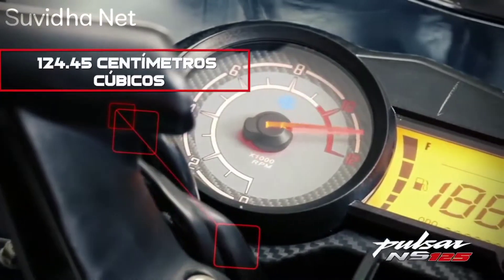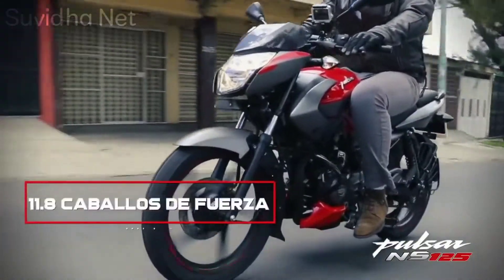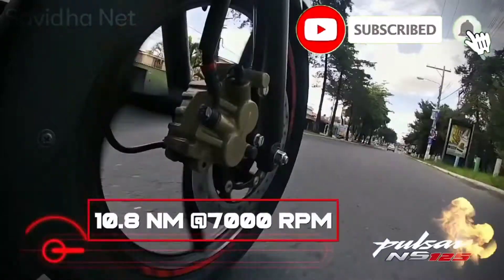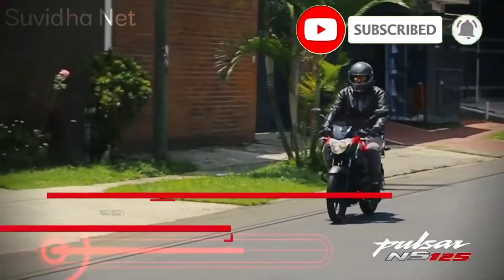So friends, how do you feel about this bike? Please tell us in the comments below. Share your thoughts and emotions about this bike in the comment box. If you liked this video, please like and subscribe to our channel. Namaskar!